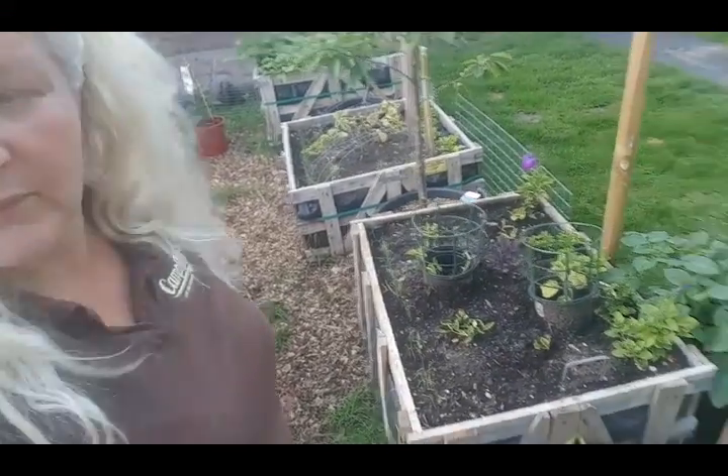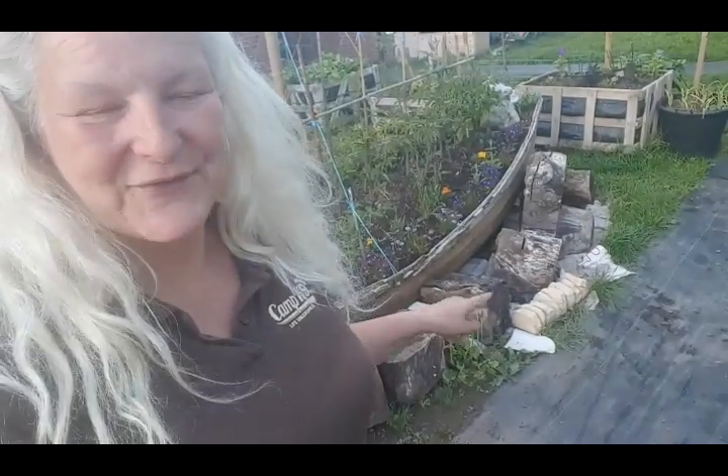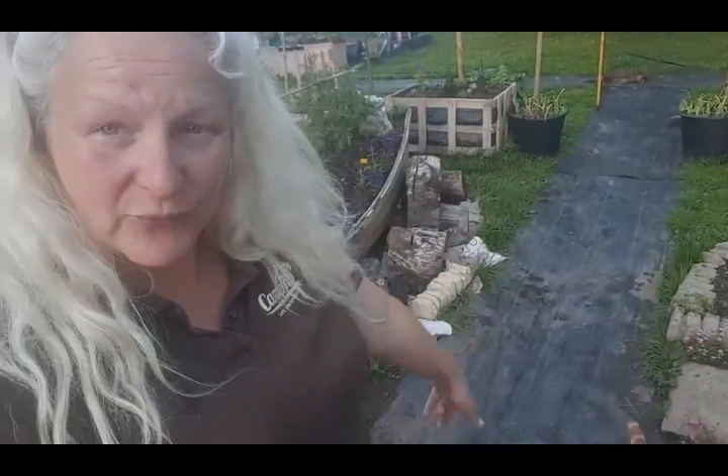I've got some more of these stones that I'm collecting this week and if so I can finish this side, which I'm really looking forward to. I can't wait until it's both matching and then I can focus on the path that goes between.